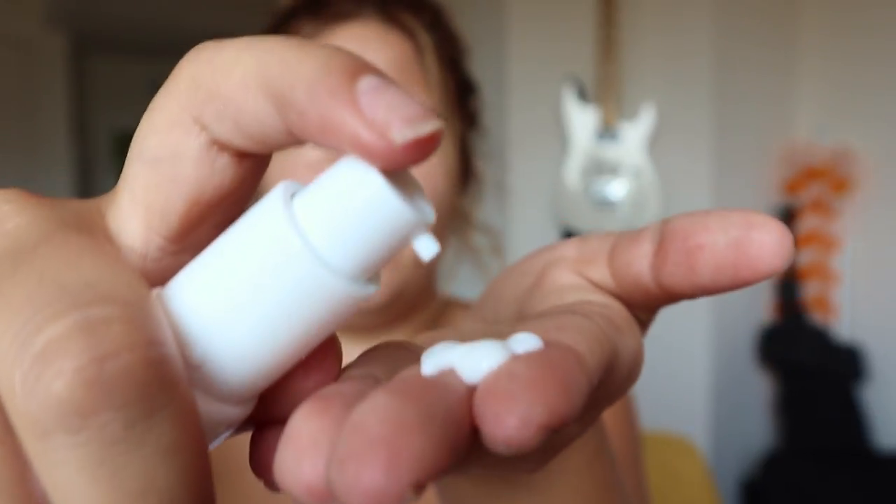I first wipe down my face with micellar water — a great option when you're in a rush in the morning. Then I put the Pixie Rose Blend oil all over my face. After that, I have two different primer options for school. If you have dry skin, you can use the Hangover Primer by Too Faced. For oily skin, there's the NYX Angel Veil, which is really good for mattifying and helps you stay matte all day long.